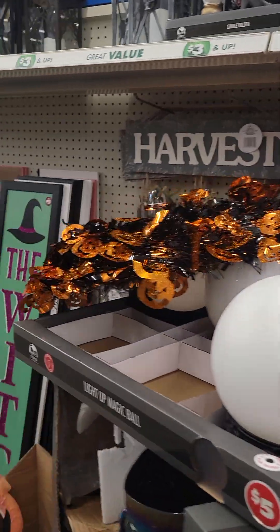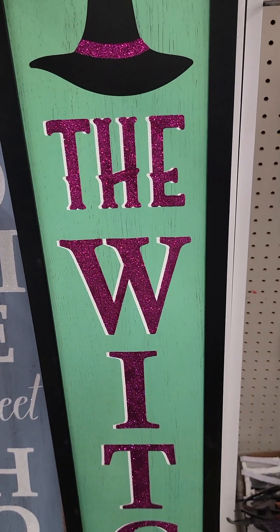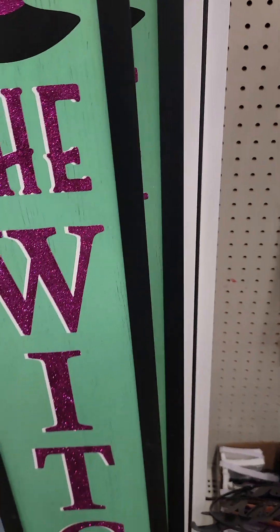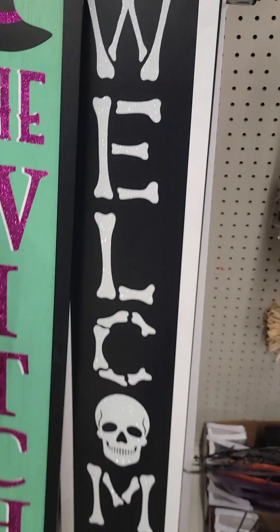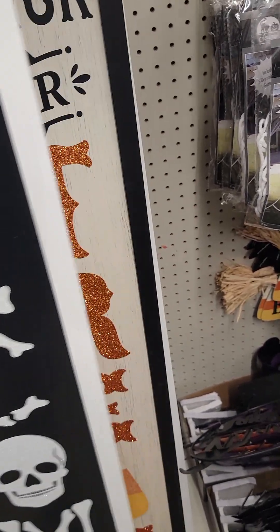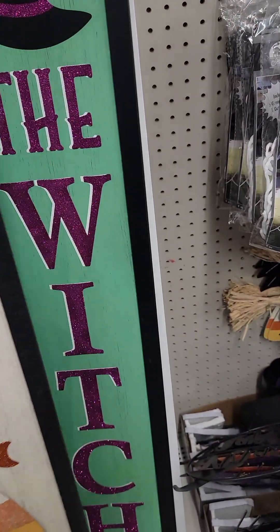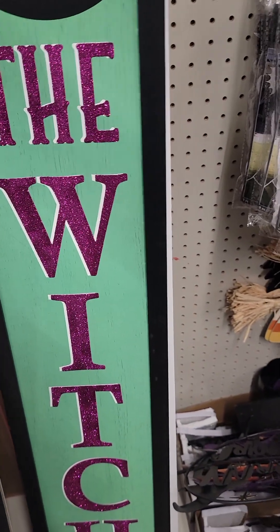Lots of Halloween ideas and decorations — look, $5! The witch is in, home sweet home, welcome. Oh wow, this welcome sign here — Halloween time and fall, trick-or-treat — all $5 here at the Dollar Tree, y'all. I think these are all the patterns they have for Halloween.